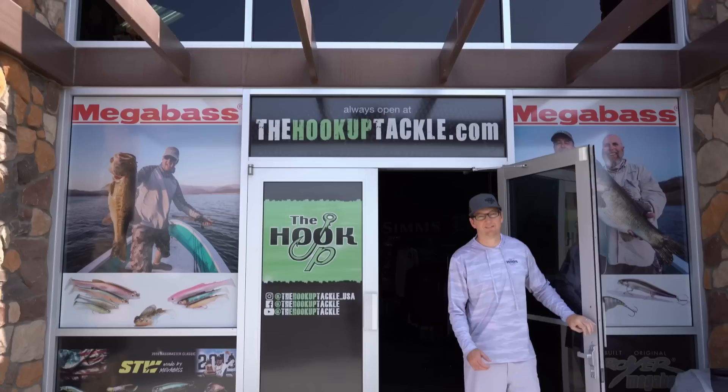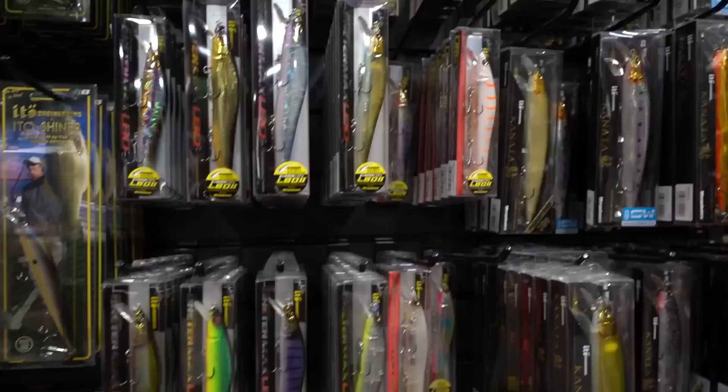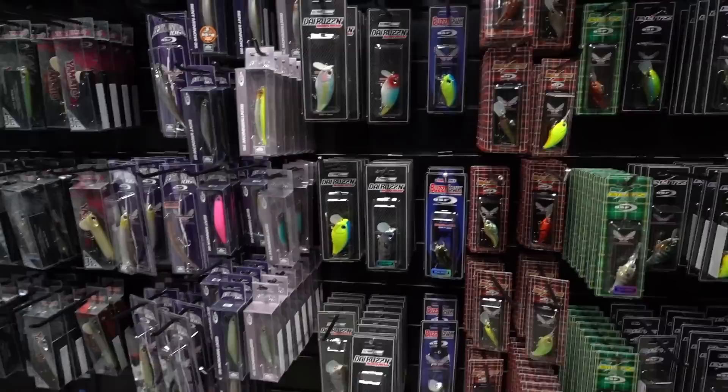Welcome to the Hookup Tackle. The Hookup Tackle is the world's largest showcase of Megabass products, featuring baits and colors not found at any other dealer. The Hookup also offers a wide display of OSP, Evergreen, Depths, Lucky Craft, Jackal, and many more. The Hookup Tackle is owned and operated by family, is staffed by guides and verified tackle nerds who love helping anglers elevate their craft.